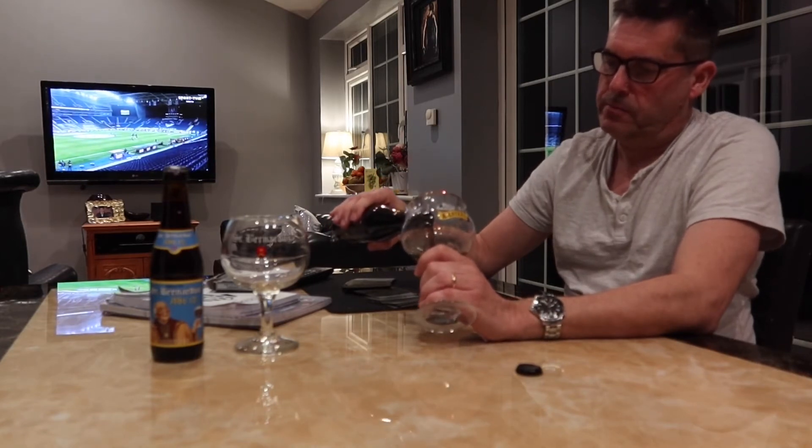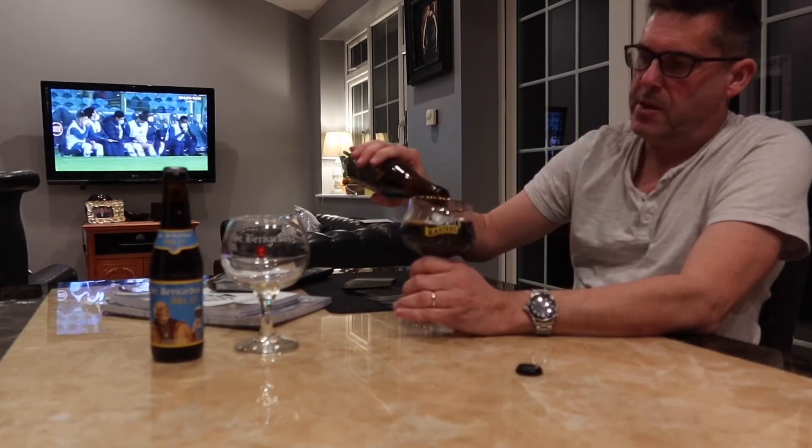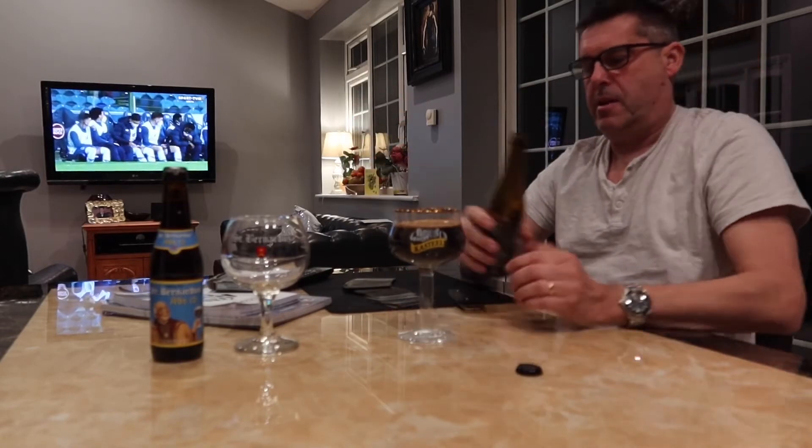This looks dark — a little bit of foam. This looks a very, very, very dark beer.